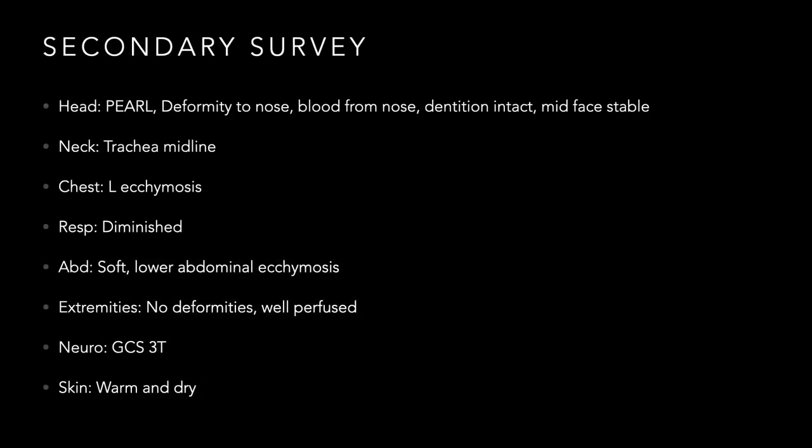Secondary survey from the top: pupils equal and round, deformity to the nose with blood — obvious facial injuries, likely from the steering wheel or windshield. Dentition intact, midface stable, so no significant LeFort injury concern. Moving to the neck: trachea midline. Chest has ecchymosis consistent with hitting the steering wheel or seat belt. Respirations diminished — mark that, we'll come back to it.